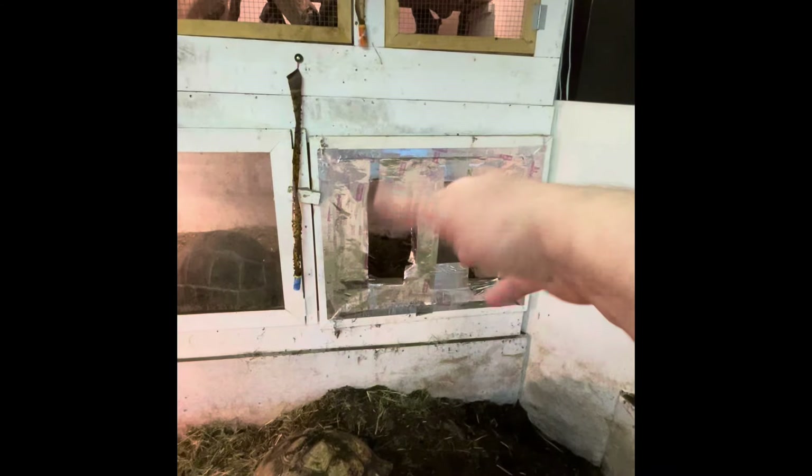I just put that there so that air could come out of the cage — believe me, it works. There's a method to my madness. So these are plexiglass doors on this. This is the Aldabra tortoise hut.